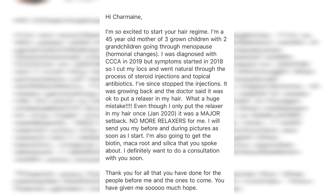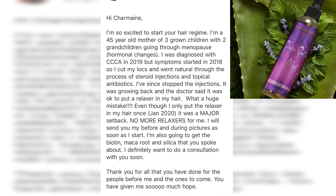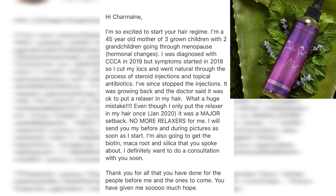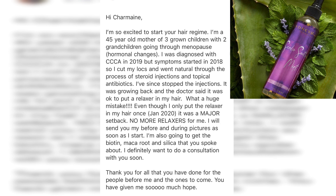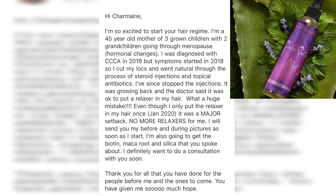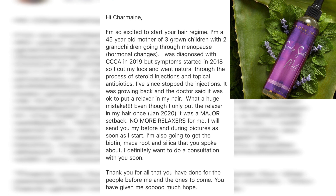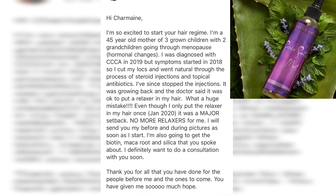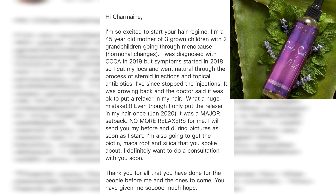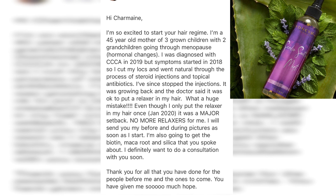Hi Charmaine, I'm so excited to start your hair regimen. She is a 45-year-old mother of three grown children with two grandchildren, going through menopause and hormonal changes — so she's having hormonal hair loss. She was diagnosed with CCCA in 2019, with symptoms starting in 2018. She decided to cut her locks, went through steroid injections, and got a relaxer, which actually made her situation worse.